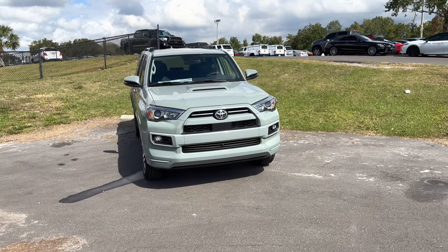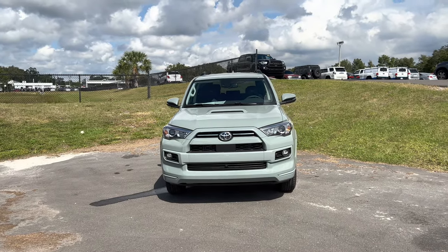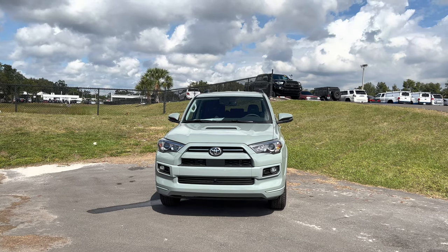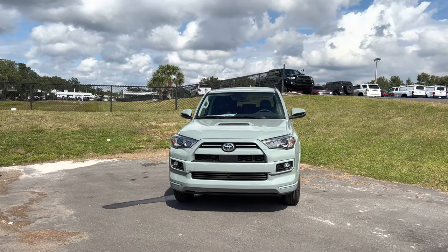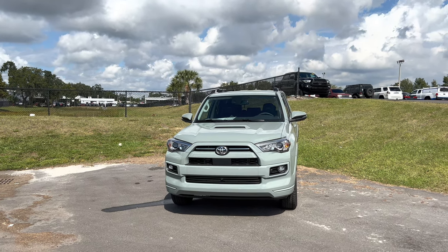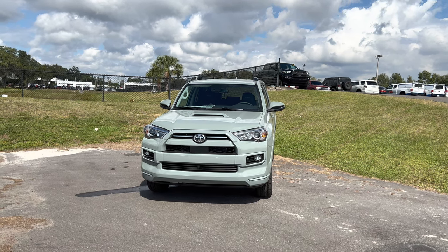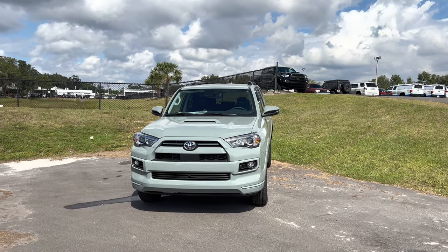There's also solar octane paint exclusive to the TRD Pro trim level. The 2023 4Runner starts at the SR5 trim at $38,105. You can upgrade to the TRD Sport for about $2,000, with a base price of $40,490 before the Gone Wild savings of about $5,000. The TRD Sport gets 20-inch rims and basically the same suspension as the Limited — the X-Rios Sport Enhanced Suspension with gas shocks — plus a hood scoop. Base price at $40,490. Let's jump right in.